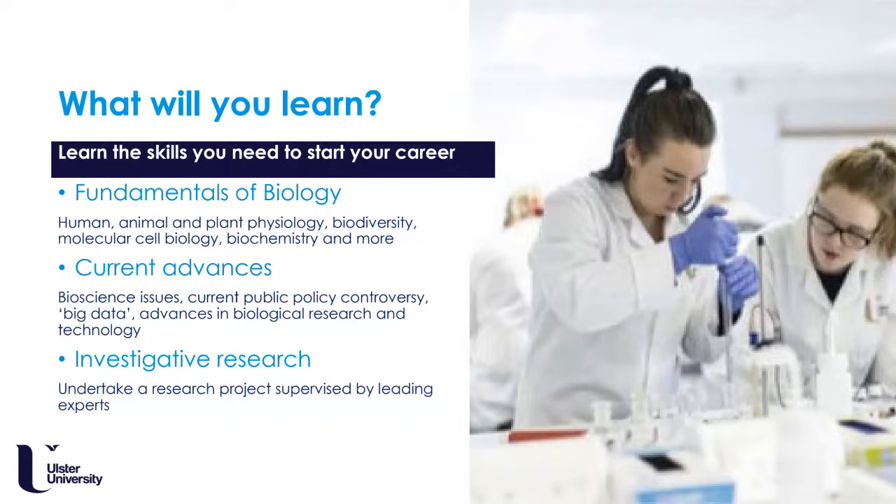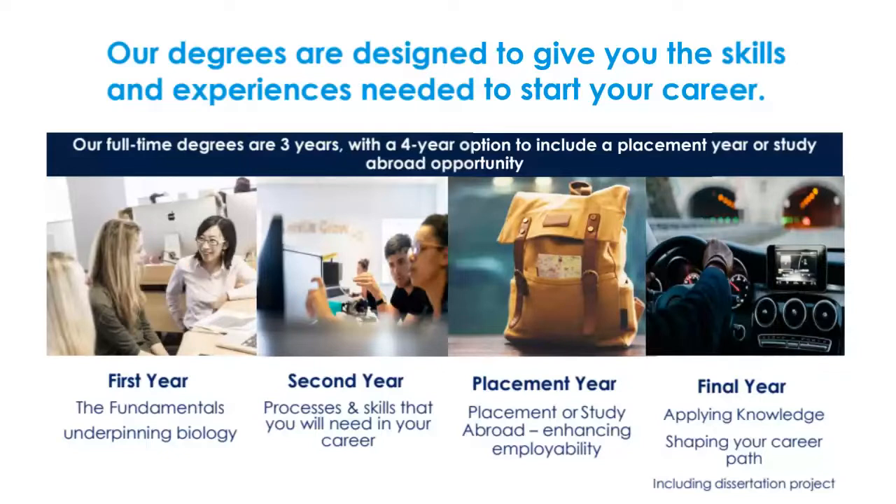You will also learn about ecology and biodiversity within a global setting. The three-year degree programme offers three years of taught and practical work, whereas the four-year programme offers the same but with a placement year, which you can choose to take between year two and final year — we really do encourage that. We also have an integrated master's programme at the end of your study, which enables study abroad in the US.